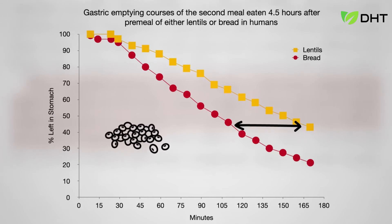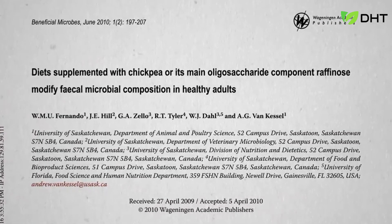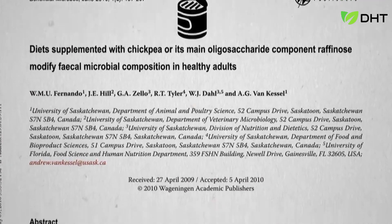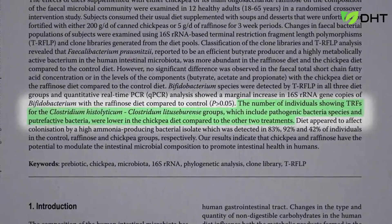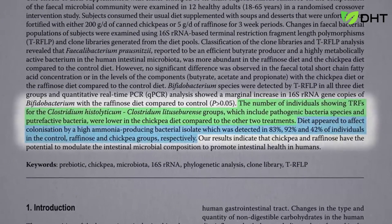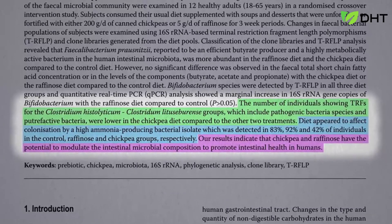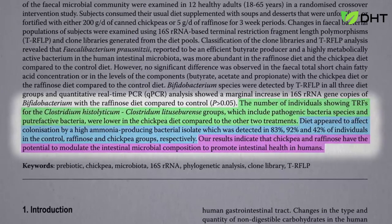Then when all the fiber and resistant starch make it down to our large intestine, they can feed the good bacteria in our colon. Researchers fed people a little over a cup of canned chickpeas a day, and in just three weeks some of the bad bacteria — the pathogenic and putrefaction bacteria — got crowded out, cutting the number of people colonizing a high ammonia-producing bacteria nearly in half, indicating that chickpeas have the potential to modulate our intestinal microbiome to promote intestinal health within a matter of weeks.